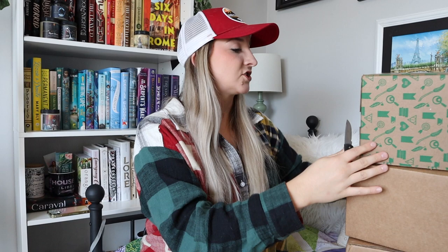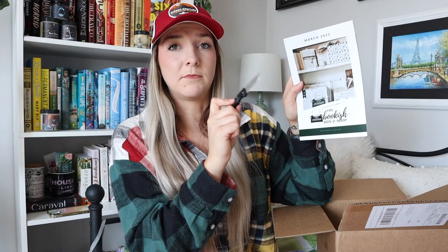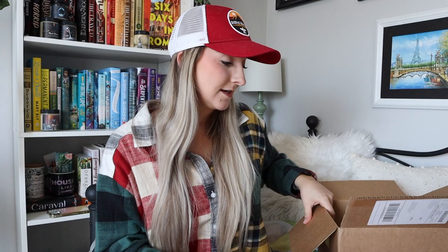All right, we're going to start with the biggest box first. This box came in May, but I'm not sure what month it actually is. So I'm opening the box for March 2022. The theme for this month is Bookish Baddies. I'm very excited for that — Bookish Baddies.